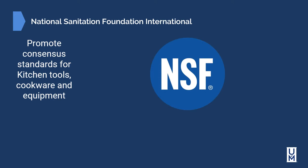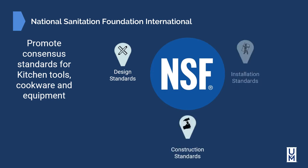They receive, test, certify and register food equipment products for acceptance across the United States, Europe and other global markets based on design standards, construction standards, and installation standards.